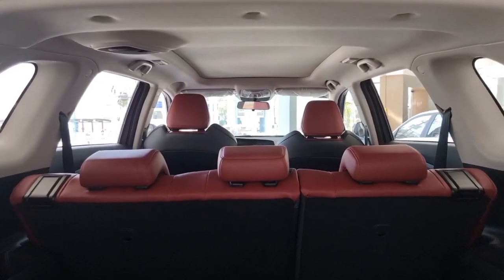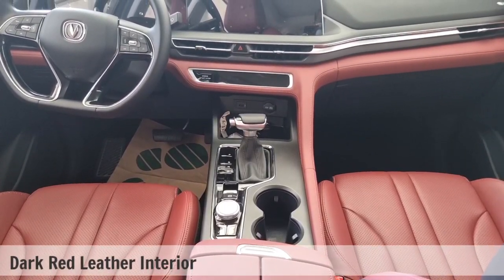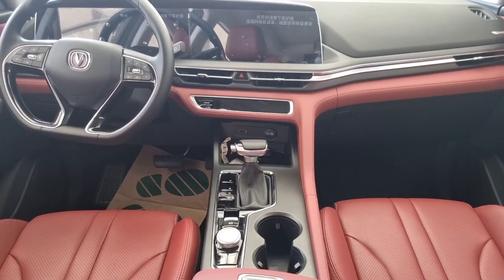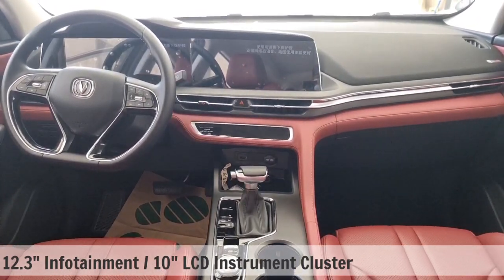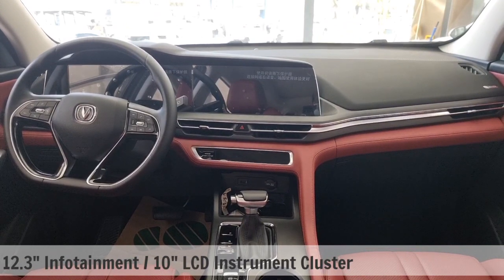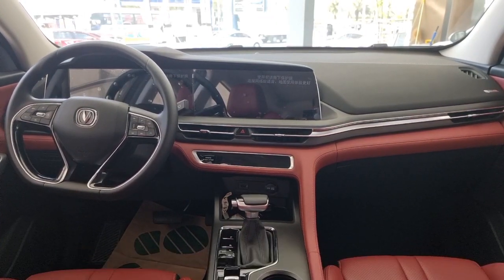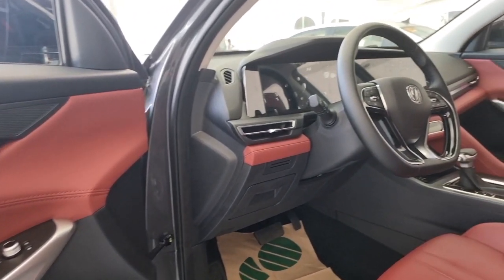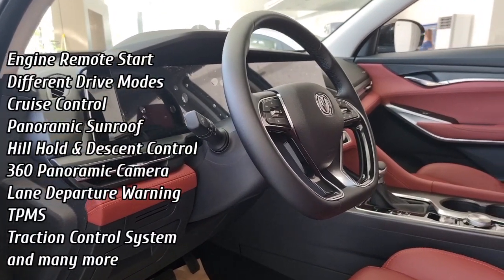Let's check out the interior. On the first row, what's noticeable here is the dominance of the dark red leather over the black leather material. You would continue to be in awe with its 12.3-inch infotainment system, 10-inch LCD instrument cluster, and the steering wheel audio and Bluetooth controls. If you get this vehicle, you know you'll get your money's worth, because it is packed with different safety and comfort features.